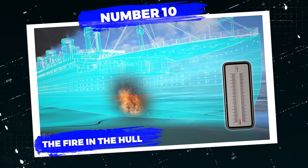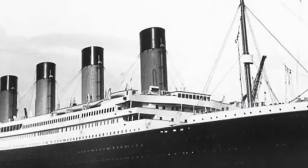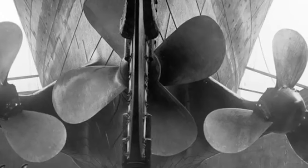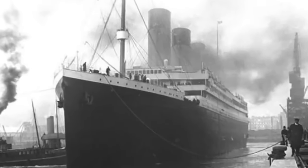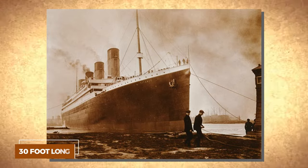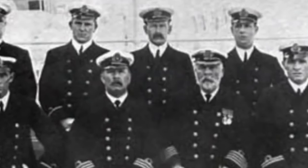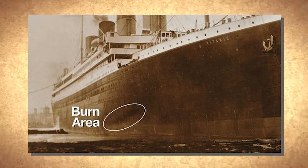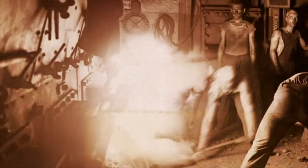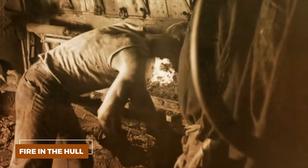Number 10: The Fire in the Hull. Going through the collage of pictures, the very first image we'll come across is probably one containing the most elusive detail about the Titanic — the 30-foot-long dark mark on the hull. This image was discovered by Sinan Maloney. This wasn't a ship crest, neither was it the construction company's emblem.